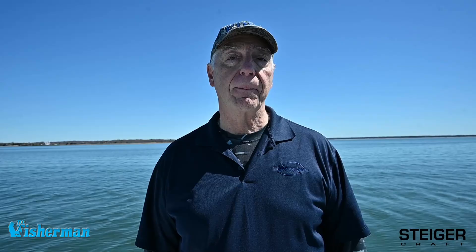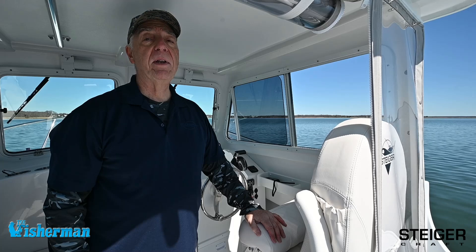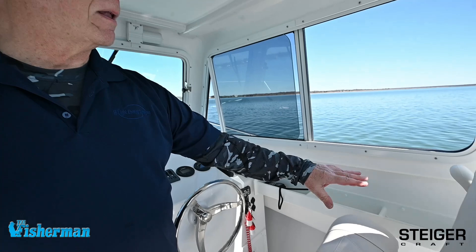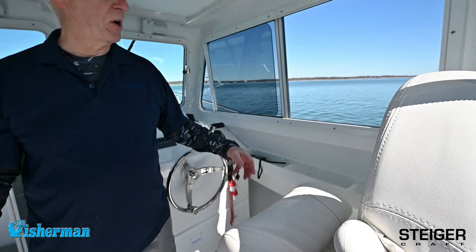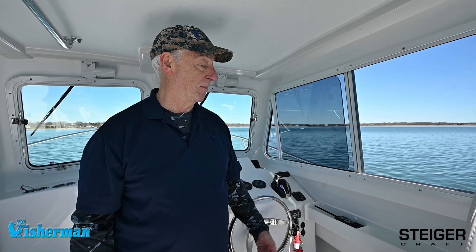Let's take a look at the helm — the business end of the Steiger 23DV Miami. There's a lot to like here. One of the first things is a little ditty box with three compartments where you can put a lot of the stuff you need to have handy but don't want bouncing around — emergency radio, backup GPS, house keys, telephones, anything. It's a perfect spot to put stuff where it's not going to get wet, not going to bounce around, and it's going to be right where you need it.